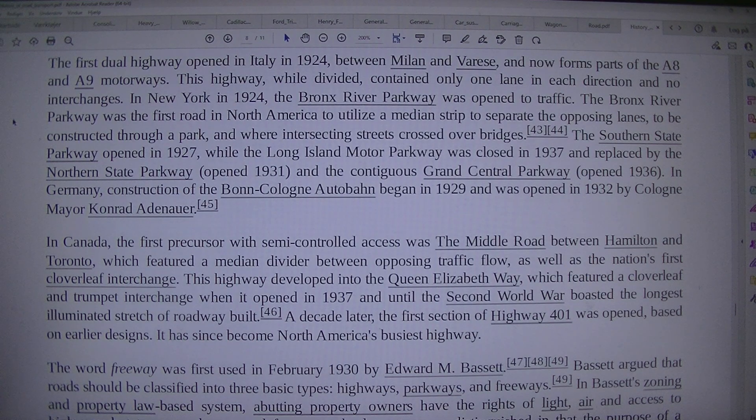The Southern State Parkway opened in 1927, while the Long Island Motor Parkway was closed in 1937 and replaced by the Northern State Parkway.